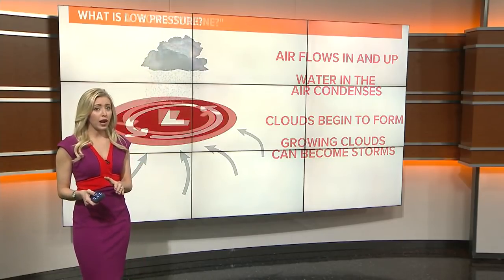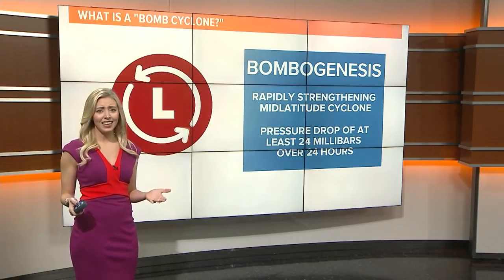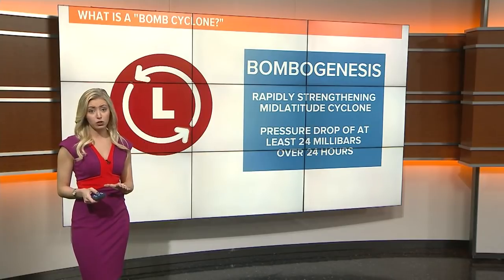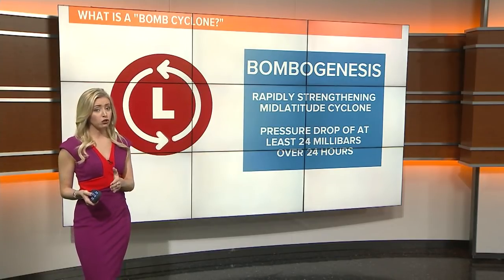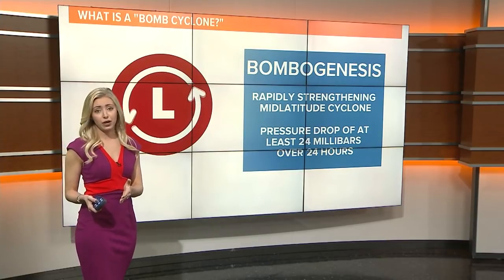If a system strengthens very rapidly, we use the term 'bombogenesis.' This long word is used to describe a rapidly strengthening storm, much like the one we're tracking this week. If pressure drops more than 24 millibars over 24 hours, we call that strengthening bombogenesis.